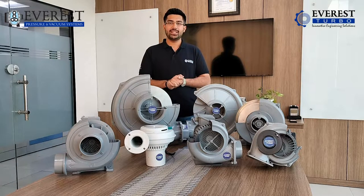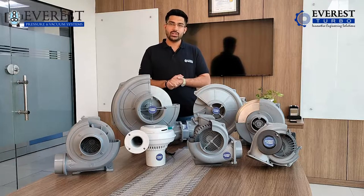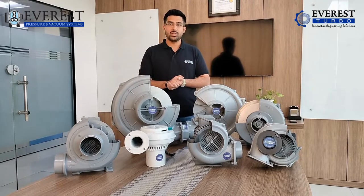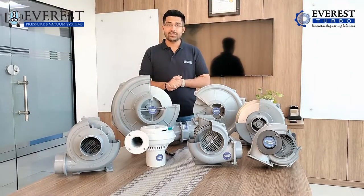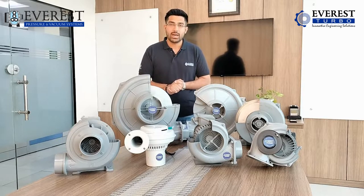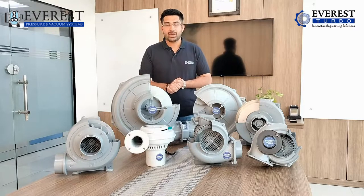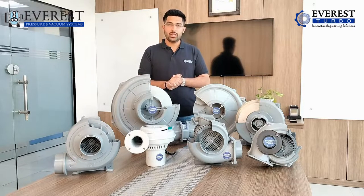Coming to a series that we had recently covered where we talked about side channel blowers and roots blowers, FAB features, advantages and benefits — we got a really great response from that video. Our friends, viewers, and family members shared feedback requesting us to cover other series as well. So based on that feedback, we decided to make videos regularly where we will talk about our products, share our knowledge, experiences, and the kinds of clients we are dealing with in such industries.